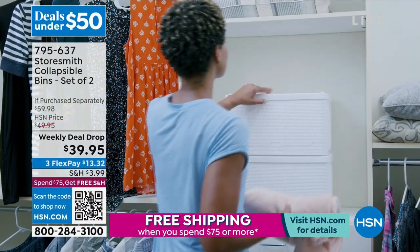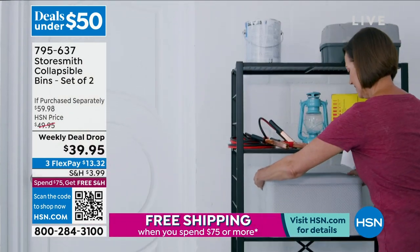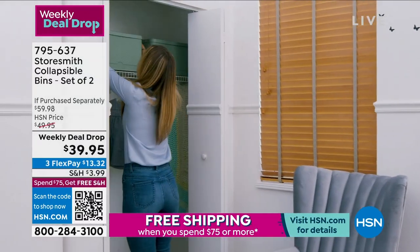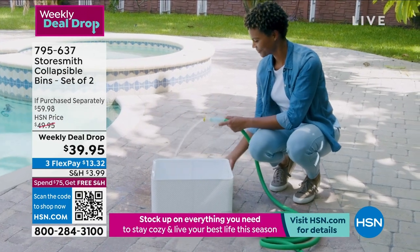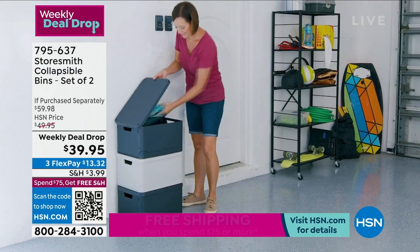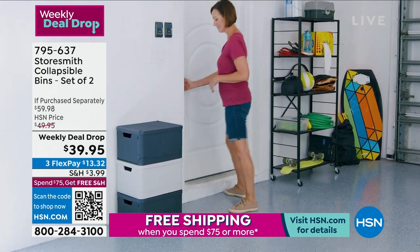We've got so many great deals to share today. Still to come on our deals under $50 from Storesmith — this is a weekly deal drop, just debuted on Monday. Already over 10,000 sets of our collapsible bins from Storesmith have been sold. They fold down to like two inches, but when you unfold them and put them together — takes about 10 seconds — they can hold up to 30 pounds and have a beautiful woven almost diamond design. They come with lids. You can hose them down or wipe them down — great for everything from garden supplies in the garage to the living room and bedroom.